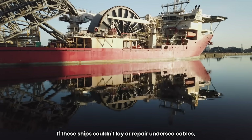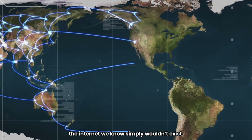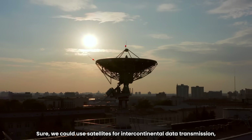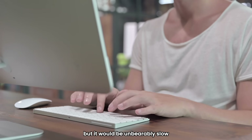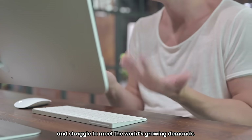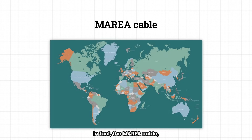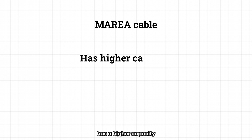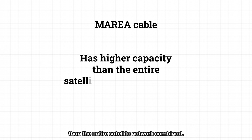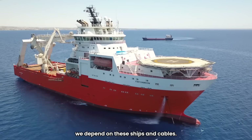If these ships couldn't lay or repair undersea cables, the internet we know simply wouldn't exist. We could use satellites for intercontinental data transmission, but it would be unbearably slow and would struggle to meet the world's growing demands. In fact, the Marea cable — currently the fastest connection between the United States and Europe — has a higher capacity than the entire satellite network combined. That's why, for the foreseeable future, we depend on these ships and cables.